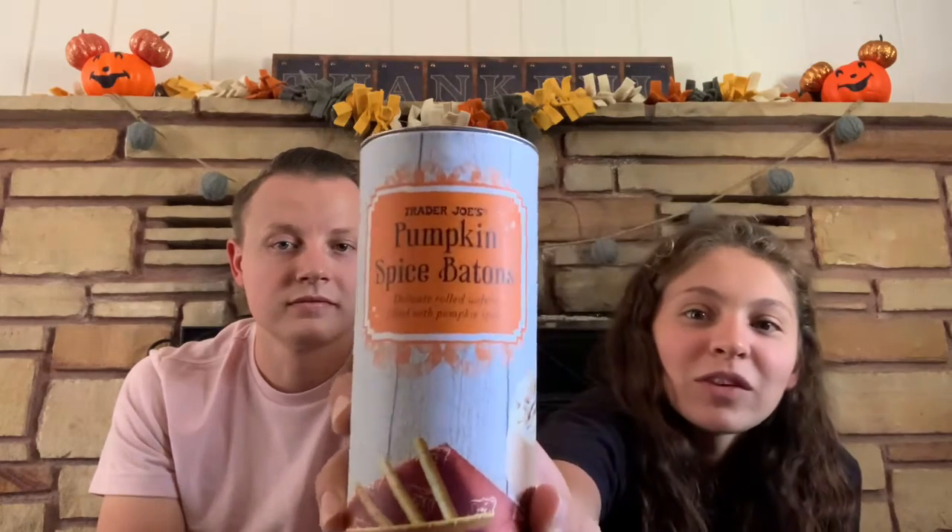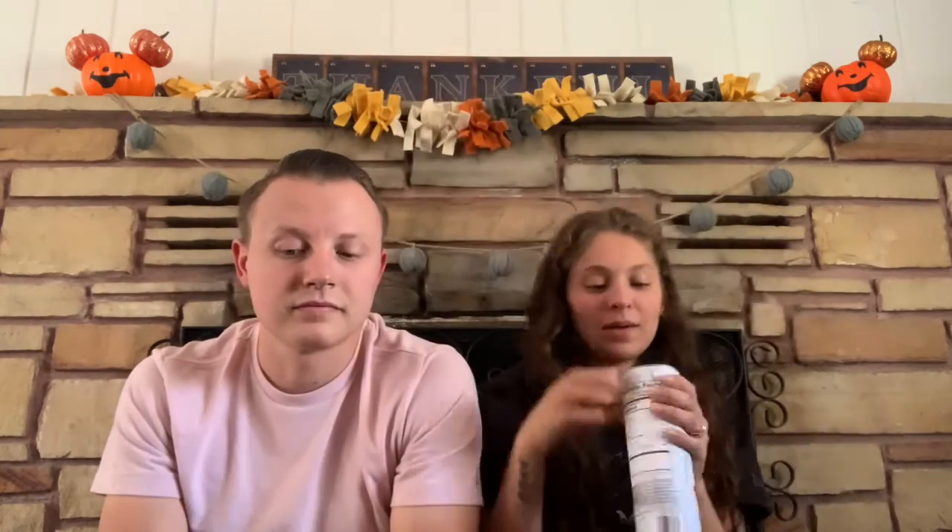So this is pumpkin spice batons — is that how you say it? They're like wafer cookies, like sticks. You can't see Groot but he's literally right here trying to beg for his cookies. You can see his little head.